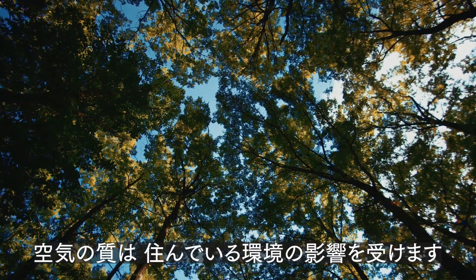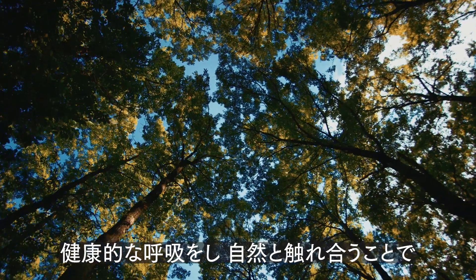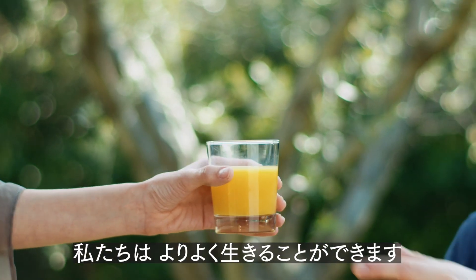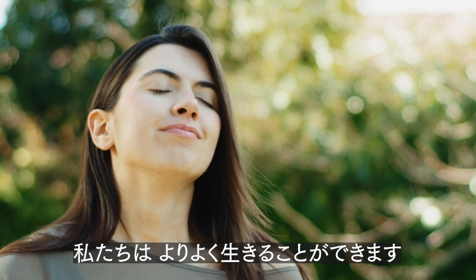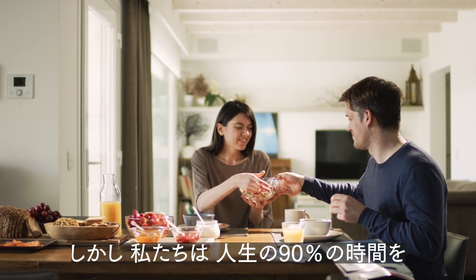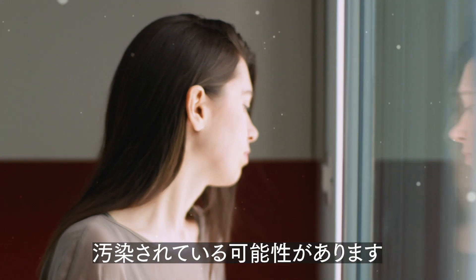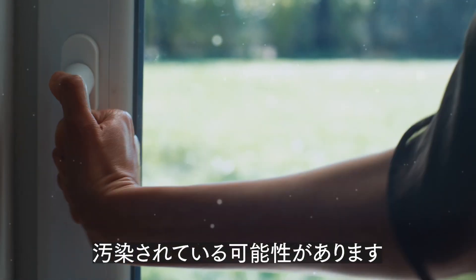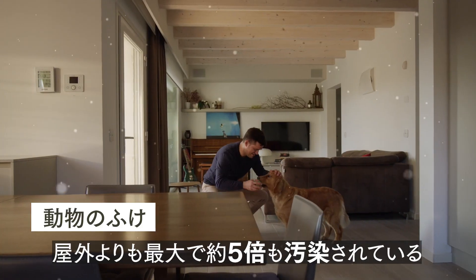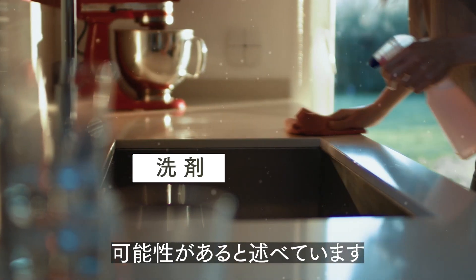The quality of our air is influenced by the places we live in. Breathing healthy air and staying in contact with nature makes us happier, more productive and helps us live better. But unfortunately, we spend almost 90% of our time indoors. And even if we don't realize it, indoor air can be really polluted. The World Health Organization has in fact stated that indoor air can be up to 5 times more polluted than outdoor air.